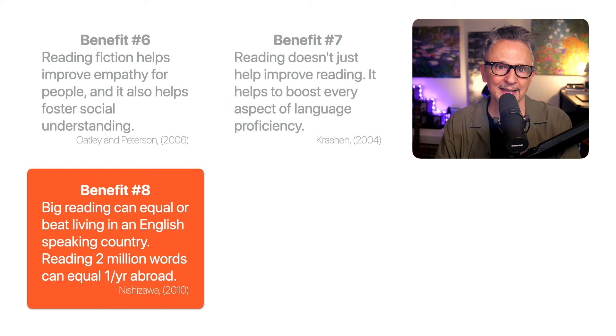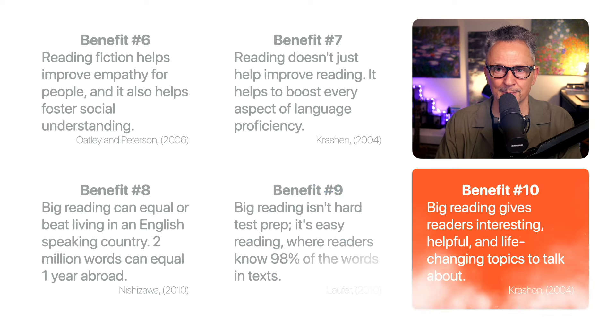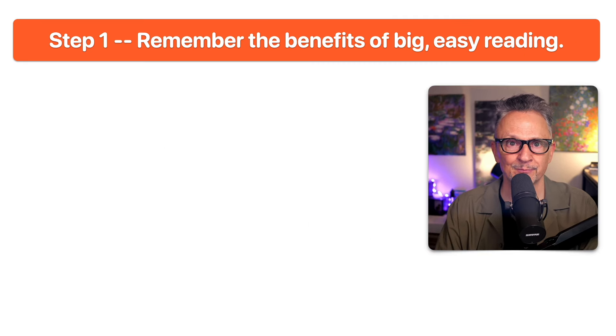Benefit eight: big reading can equal or beat living in an English-speaking country. Reading two million words can equal about one year of living abroad, from the research of Hitoshi Nishizawa. Benefit nine: big reading isn't just hard, boring test prep — instead it's reading easy, where readers know 98% of the words in texts, from the research of Batia Laufer. Benefit ten: big reading gives readers interesting, helpful, and life-changing topics to talk about. Those are some serious benefits. Step one is to remember the benefits of big easy reading.